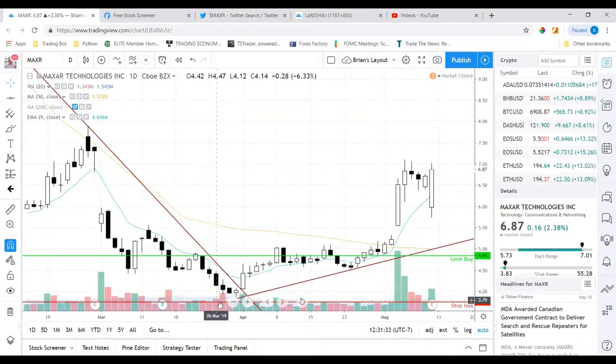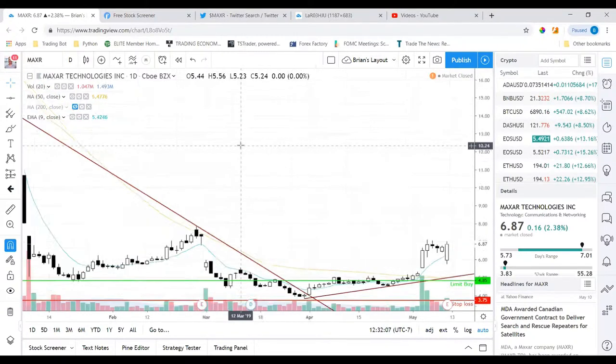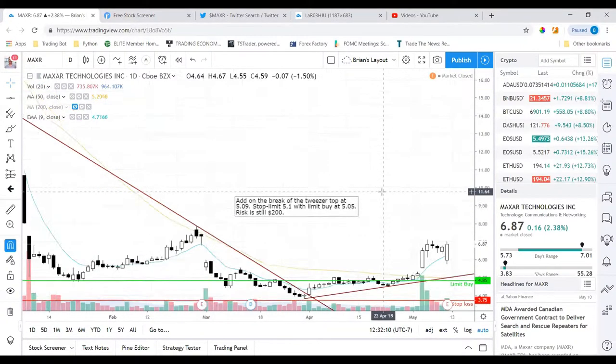I got in at $4.85 and initially put my stop below the low of the previous low, just to give it some room in case of a gap down. Then I noticed there was actually a tweezer top — meaning those two candle highs were the same. I was already in the trade, getting in on the retest of the high, and on this day we actually pushed above and broke that tweezer top.